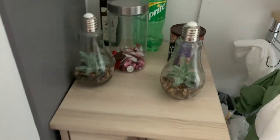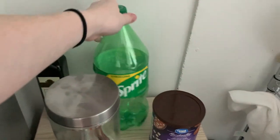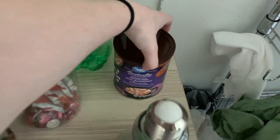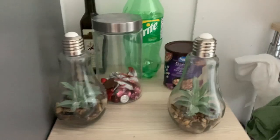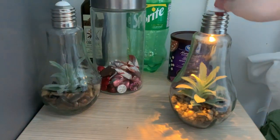On the top I have olive oil, a bit of Sprite, and my hot chocolate mix, as well as a container full of chocolates in case anyone wants a treat when they come in. I also have these little artificial plant light bulbs that light up — my sister gave them to me for Christmas, they're really cute.